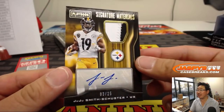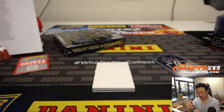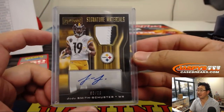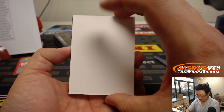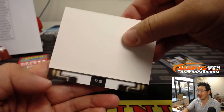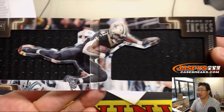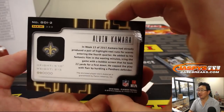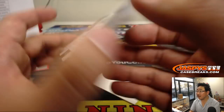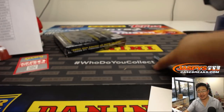JuJu Smith-Schuster Signature Materials — two-color patch and autograph, 3 out of 25. For a guy who only does two letters in his auto, it does look pretty cool. Michael Gallucci with the Steelers. And the book is Alvin Kamara, 21 out of 25 — Game of Inches — which usually has really great photography. Look at that. Goes to Lindsey and Nolik Hardboard's Saints. Kamara.